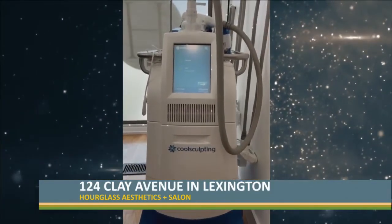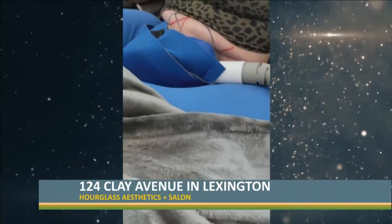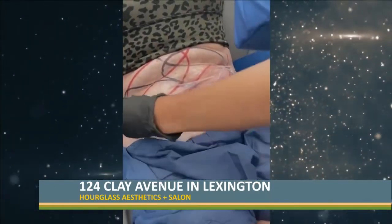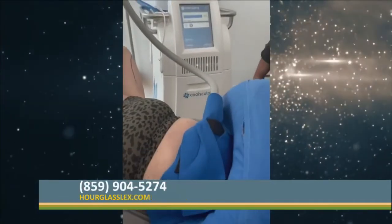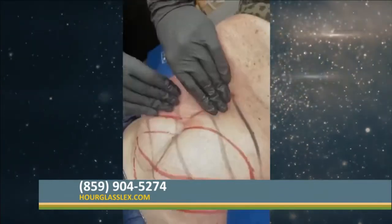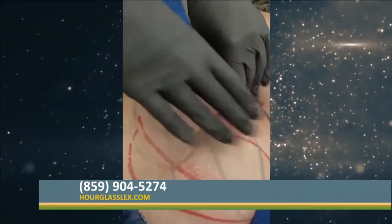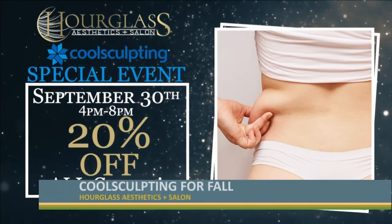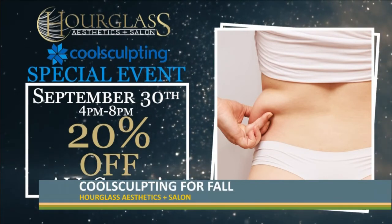We have a special event coming up for CoolSculpting. Patients can come in and learn about CoolSculpting — we'll have someone here getting a treatment and all cycles are 20% off that evening. You can watch someone getting it and ask them how it feels, and they're going to laugh and say no because it is not a painful experience. That event is September 30th from 4 to 8 p.m., with everything 20% off with CoolSculpting that night.